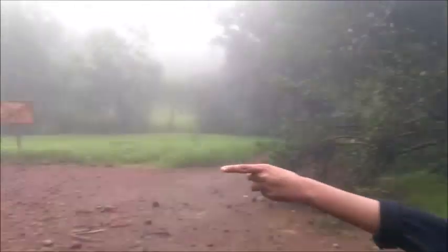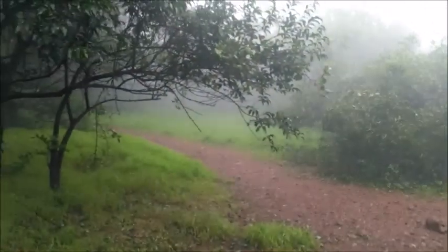We have finally reached the top of Prabalgarh. It took us three and a half hours to reach here. It will take you around two hours to explore the whole plateau — this way leads to Kalawantin, and the other one leads to Kal Buruj and some old temples.